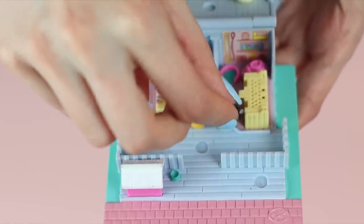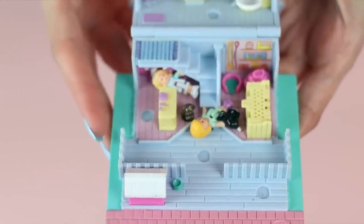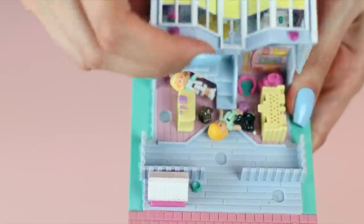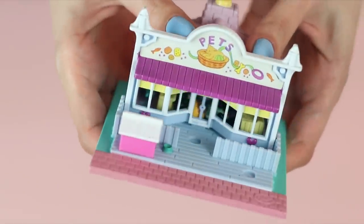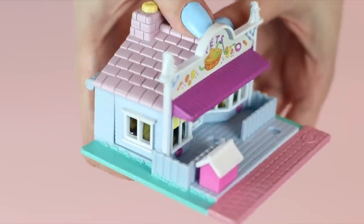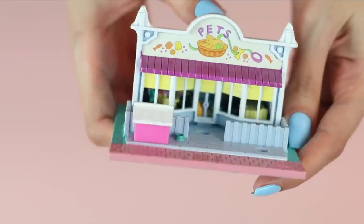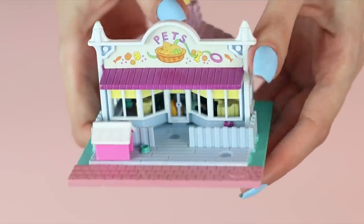There are a bunch in this set that I'm gonna show you — they're all very cute, and this pet shop is no exception. You can see how they all fit together — they're all sort of like little storefronts or housefronts. I really like them.